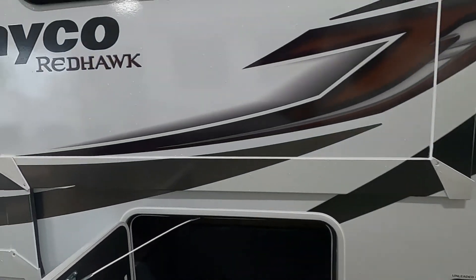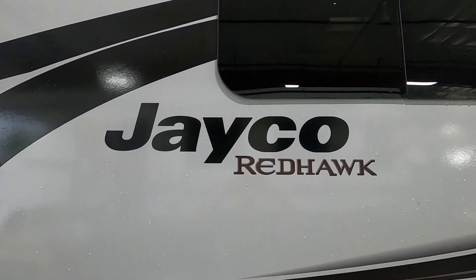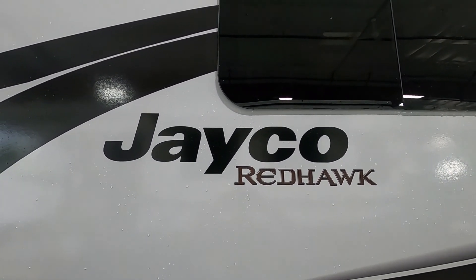We thank you so much for your purchase. We hope you enjoy this Redhawk for many years to come. Happy camping — thank you very much for your business!